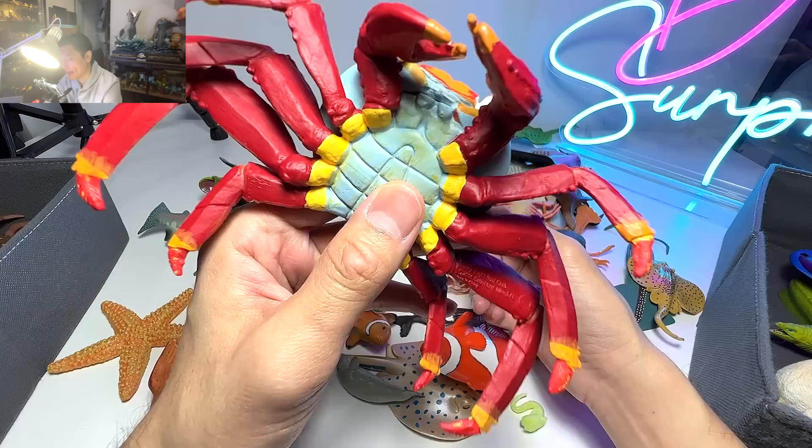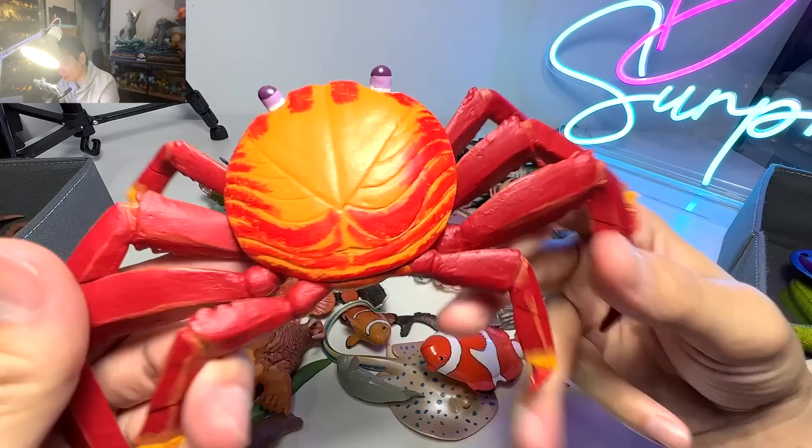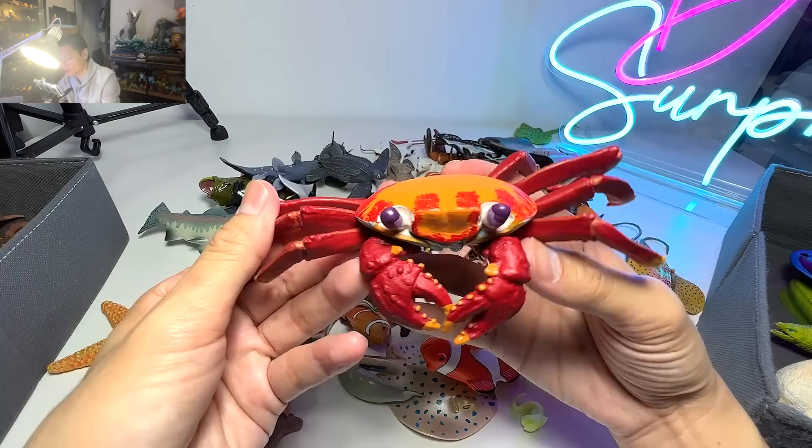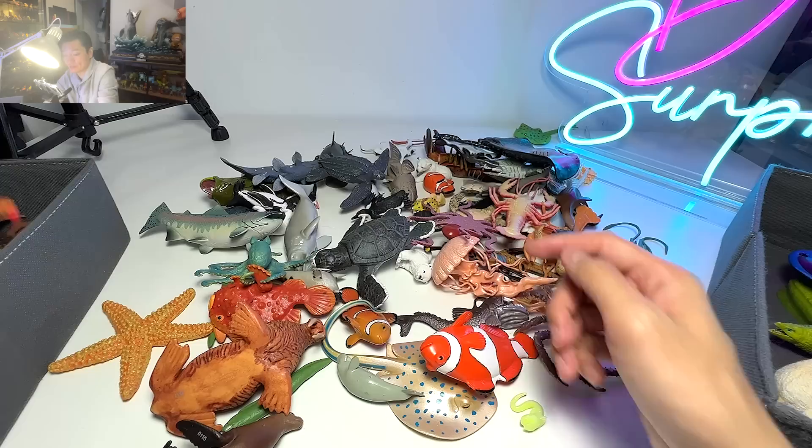This is actually known as the Sally Lightfoot Crab. If you take a look at this crab, you can find orange, red, purple, light purple — and on the underside you can even find blue and yellow. So there are so many colors just for one single crab. I must say it's really, really beautiful and attractive.